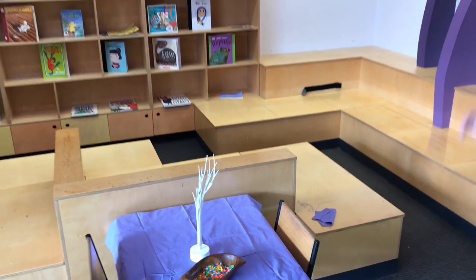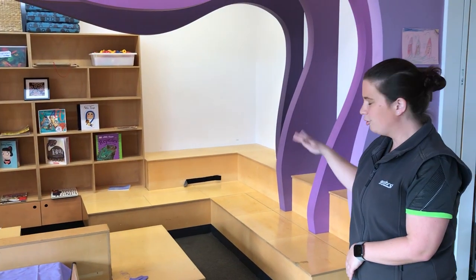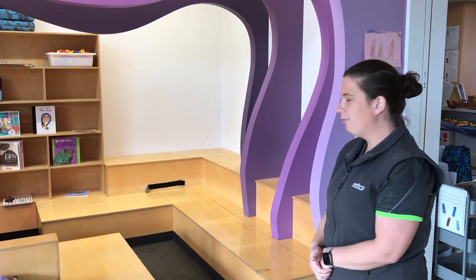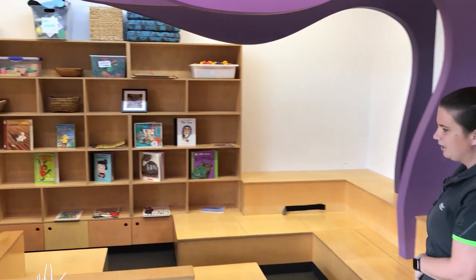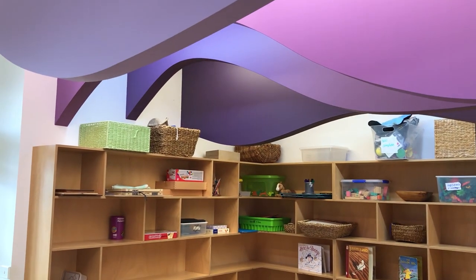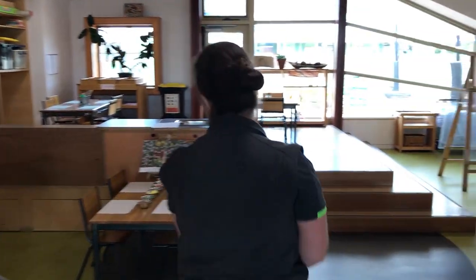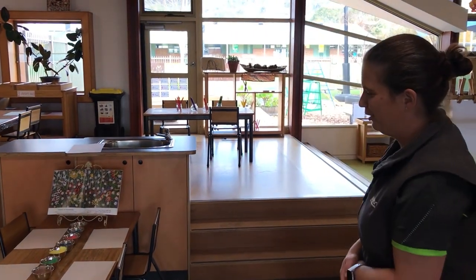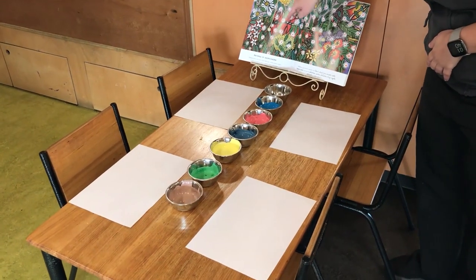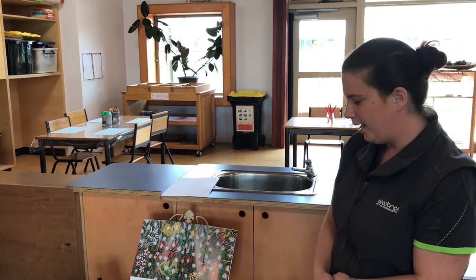We also have a library with some different kinds of books. Usually we'd have nice comfortable cushions but due to everything going on we've decided to keep them away. Children can sit down with a teacher or with one of their peers, choose a book and read it together. We do like to do a lot of creative art experiences as well, and often we'll use books as a provocation to encourage children to use them as inspiration for their art.